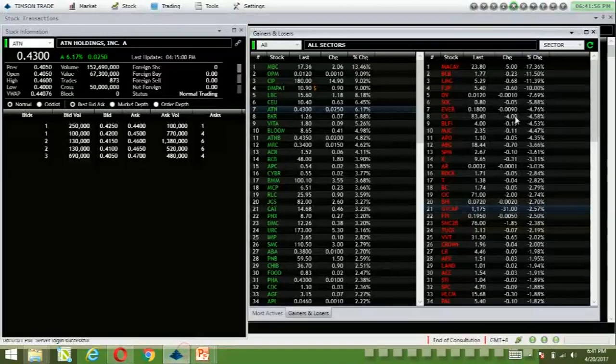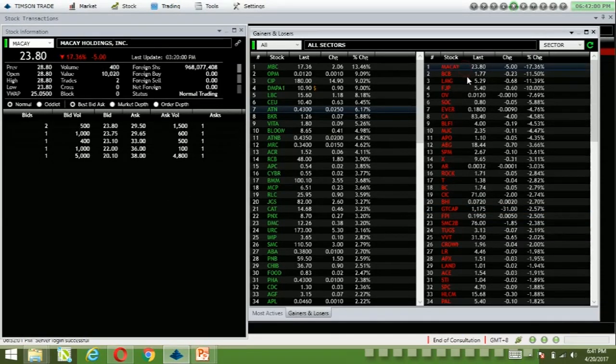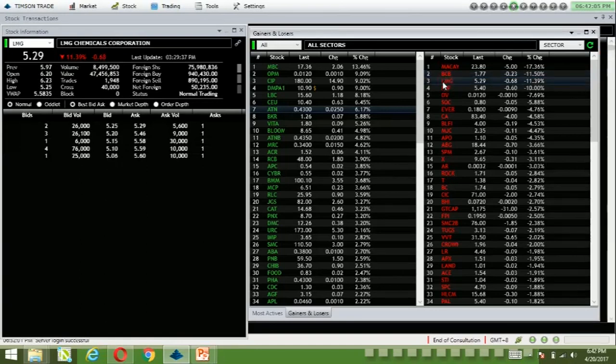Next is your top loser. The top loser here is LMG — MACD and BCB are below average volume — so your top loser is LMG, down 11.39%.